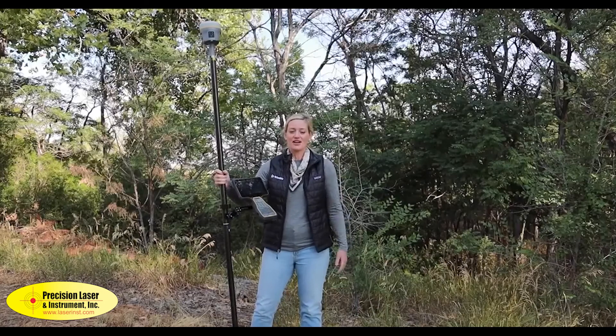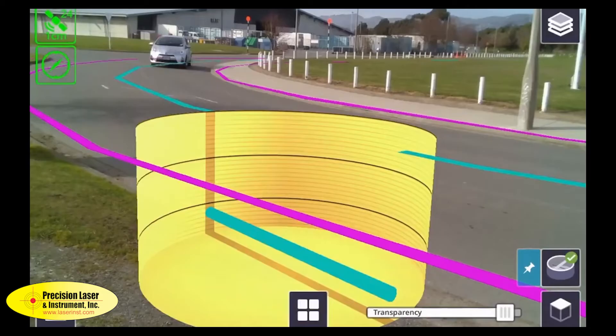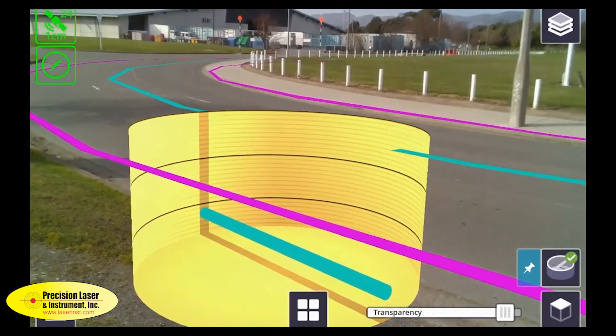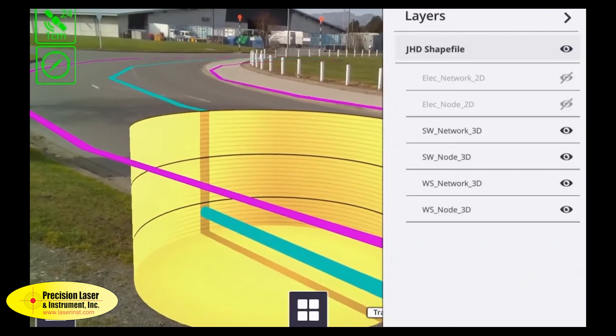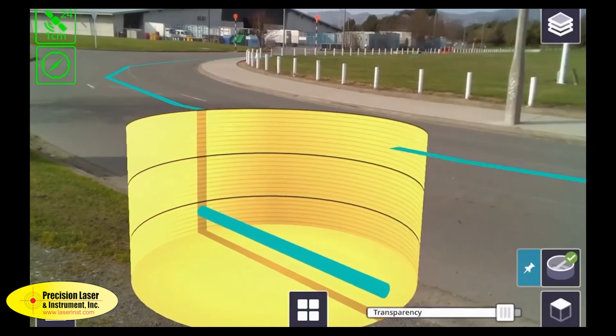Today I'm using the R12i setup with the TSC7 controller. On the TSC7 we have the SiteVision application running so that we can leverage augmented reality and the tilt compensation features of the R12i together in one solution.